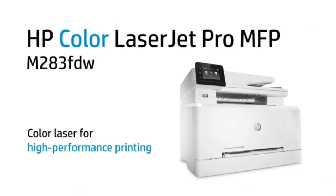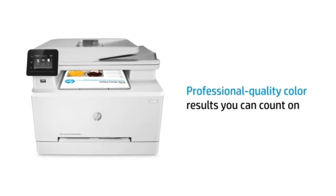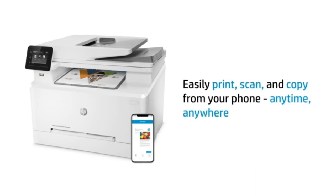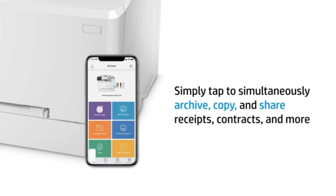Step into the future of printing with our top picks for the best laser printers of 2024. These machines not only promise crisp prints but a slew of features to make your printing, scanning and copying tasks a breeze. Let's dive into the list and find the perfect laser printer to cater to your needs.